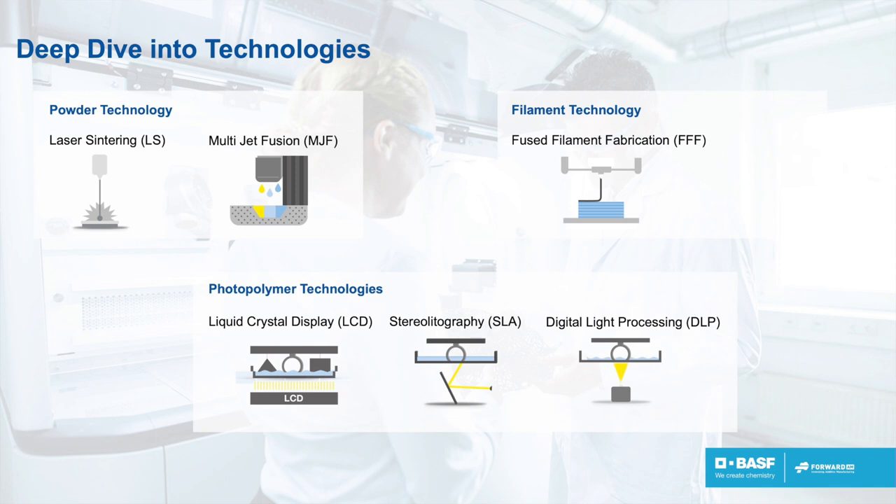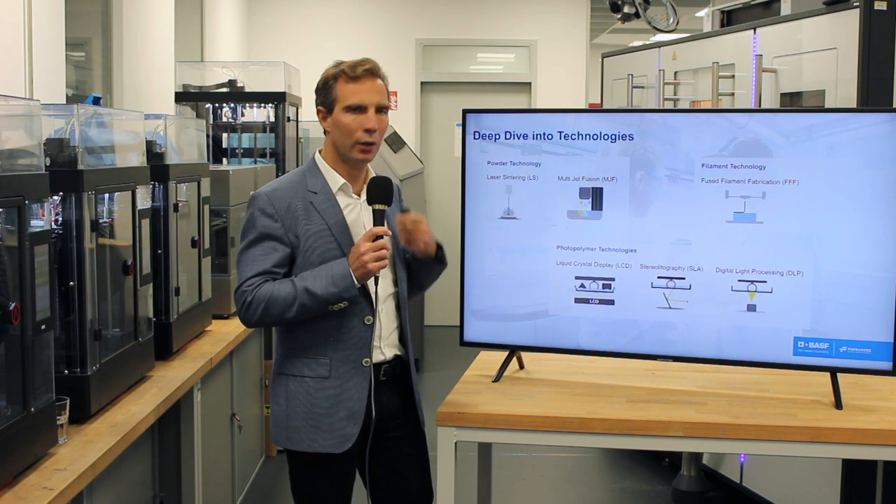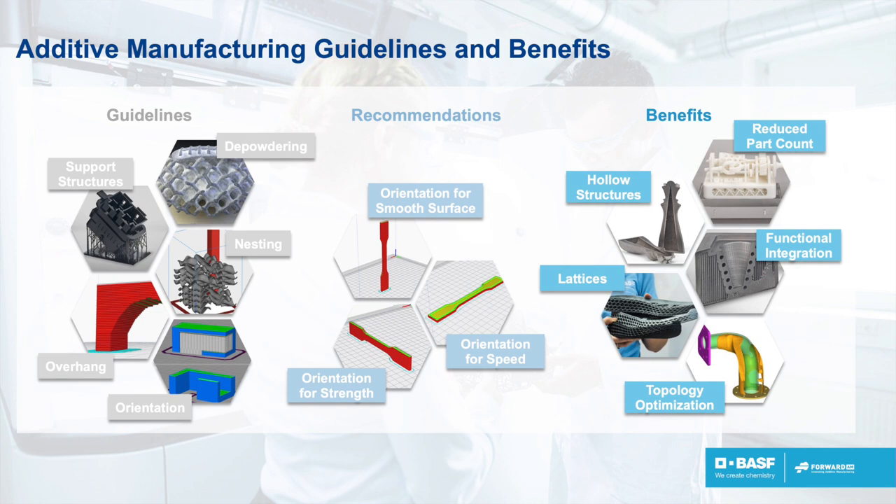As you can see, all of them will have some constraints in how the parts are built. It's only by understanding these technologies very well that you can go to the next step — understanding what constraints you have, the guidelines, the recommendations, and the benefits for additive manufacturing. For example, if you're going to define a lattice structure, you need to be sure it's designed so that it's easy to depowder in a powder process. If you're using VAT technology with support structures, you need to place supports where they don't affect the surface aspect of your part.